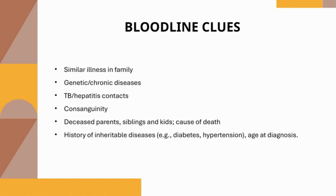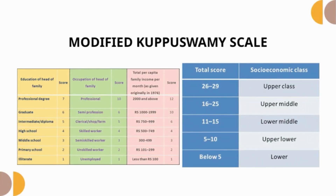The Modified Kuppuswamy Scale is a widely used tool in India to assess a family's socio-economic status, which strongly impacts access to healthcare and overall health risk. It evaluates three key factors: the education and occupation of the family head, and the family's monthly per capita income. Each factor is scored based on set categories, and the scores are summed to classify the family into upper, upper-middle, lower-middle, upper-lower, or lower socioeconomic classes — helping healthcare providers address the social factors influencing family well-being.